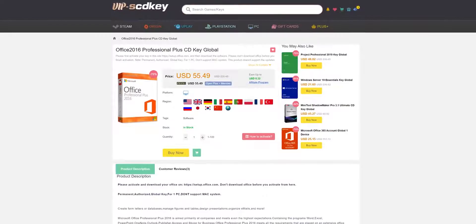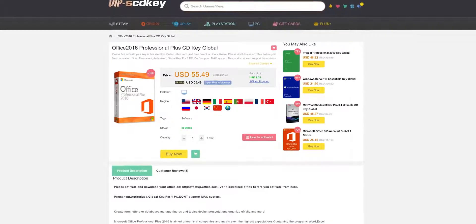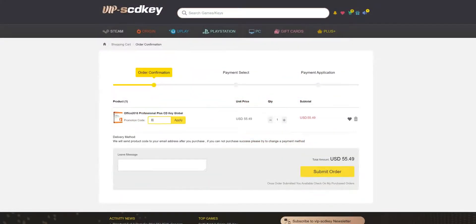They've also got other products like Office 2016, which I've activated one of these to my Microsoft account. For instance, if I change PCs or upgrade my PC, I can then just log into that account and I've got Office 2016 available there. Really handy, really good service. And I do vouch for my sponsors here at Tech Yes City.